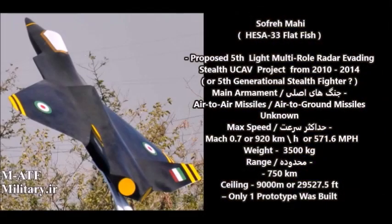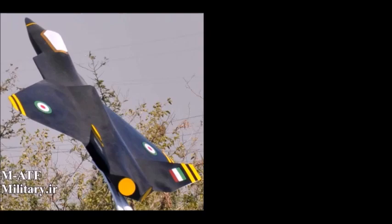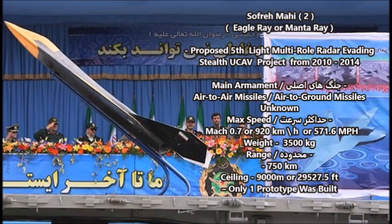The first version of this experimental or proposed fifth-gen light unmanned combat vehicle was based on the American YF-23 stealth fighter project from the late 1980s to early 1990s. The YF-23 and the YF-22 are the original prototypes for the American F-22 Raptor, a stealth fighter in production since 2006. Iran must have found information on that stealth fighter and decided to make a UAV based on the YF-23 — that is the first version, the Hisa Model 33 Flatfish.